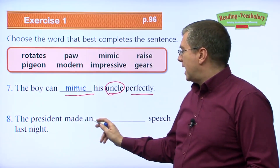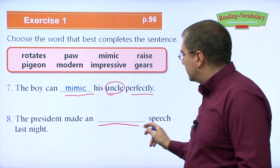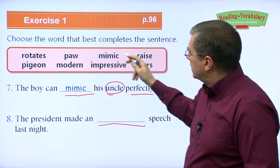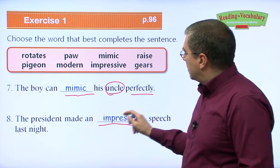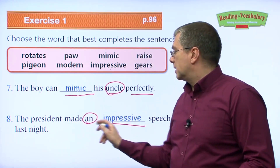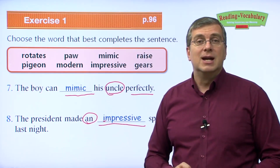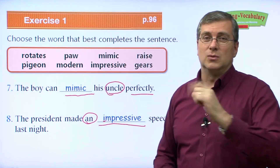Number eight: The president made an ___ speech last night. What kind of speech can the president make? Something respected, important, that gets a lot of attention. The president made an impressive speech last night. Notice we use 'an' because impressive starts with a vowel. That wraps up the vocabulary section. Let's take a short break and come back to see how those words are used in the reading passage.